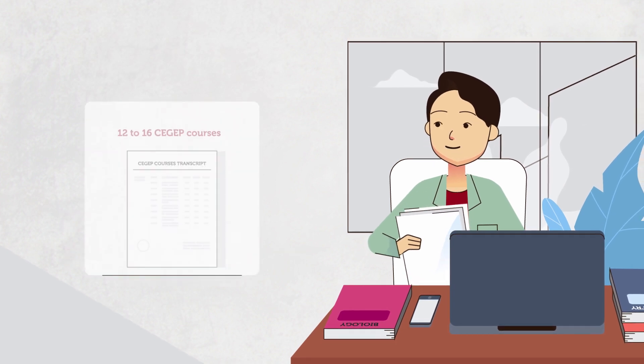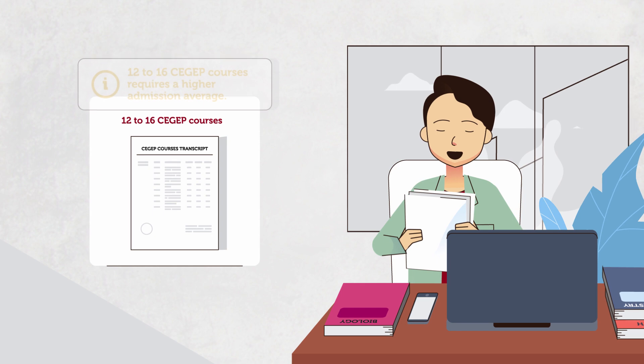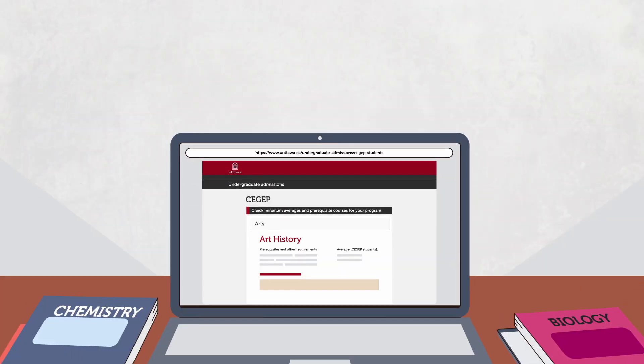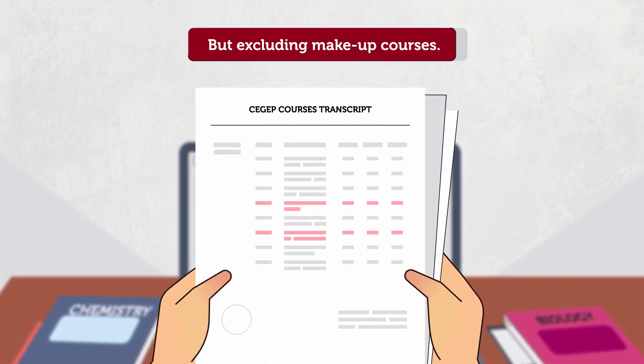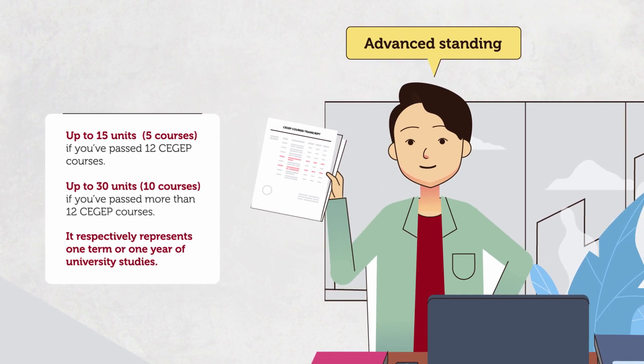If you have successfully completed between 12 and 16 CGEP courses, the university may require a higher admission average. Your admission average is based on all your completed CGEP courses, including failed courses. You may also receive advanced standing for courses that you have taken in CGEP.